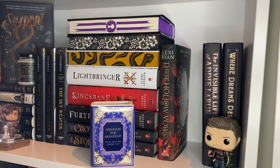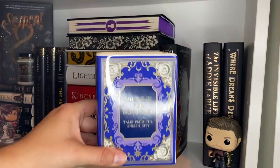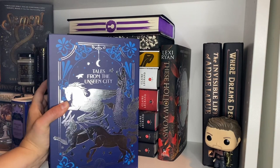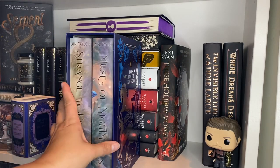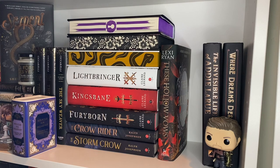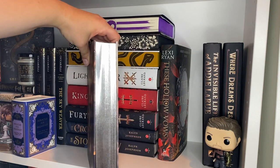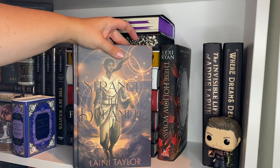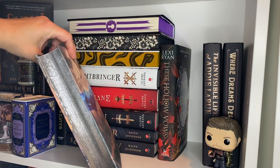Once again the Illumicrate bookends. Then we have the Litjoy Crate book pot for Miracles for Breakfast, which is the book featured in Strange the Dreamer. And lastly, the Litjoy Crate Strange the Dreamer set — absolutely stupidly stunning, made in collaboration with Laini Taylor. There is Strange the Dreamer — look at these blinding edges, they don't even look real. They have illustrations, they're annotated, they're signed — very tricked out. And then here is Muse of Nightmares with the same blinding edges.